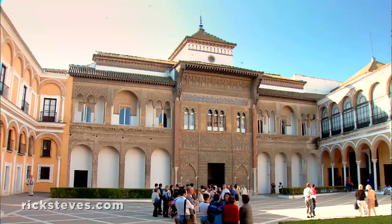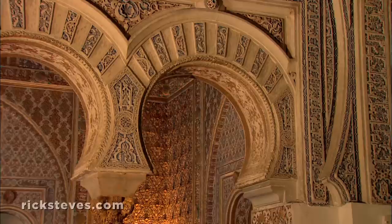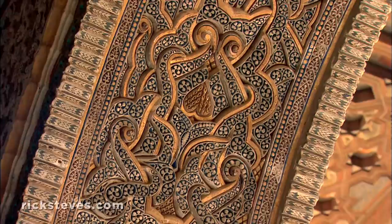More than six centuries later, this magnificent building still functions as a royal palace. The Alcazar provides a thought-provoking glimpse of a graceful Moorish world that might have survived its Christian conquerors, but didn't. What you see today is a 14th-century rebuild done in Mudéjar style — a Moorish style done by Moorish craftsmen, but for Christian rulers after the reconquest.